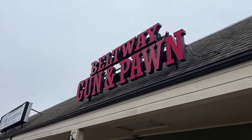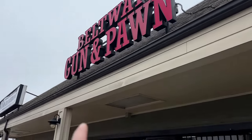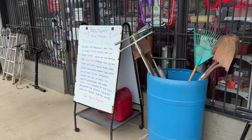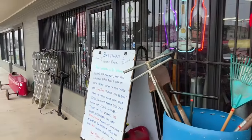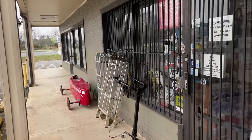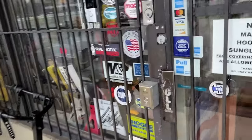We just pulled up to Beltway Gun and Pawn - this is where we met Jimmy. They were also traveling through. They went to Shooters Express in Gastonia and also Lead Therapy in Kings Mountain. Definitely give Jimmy some positive comments in the comment section below as he's going through his battle right now.